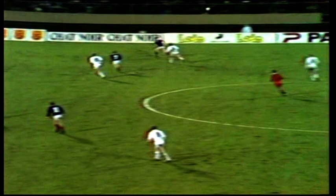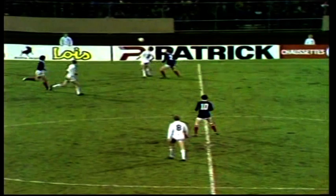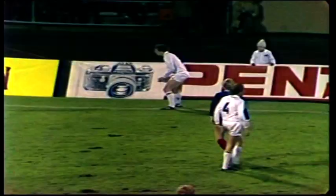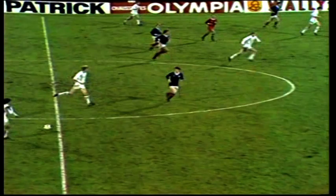Beautifully controlled lay-off by Dalglish. Bett to Souness. That's for Neri. The wind is now becoming very treacherous indeed, swirling around the stadium, making long passes very difficult. McLeish, with that firm challenge, concedes the throw to Belgium.